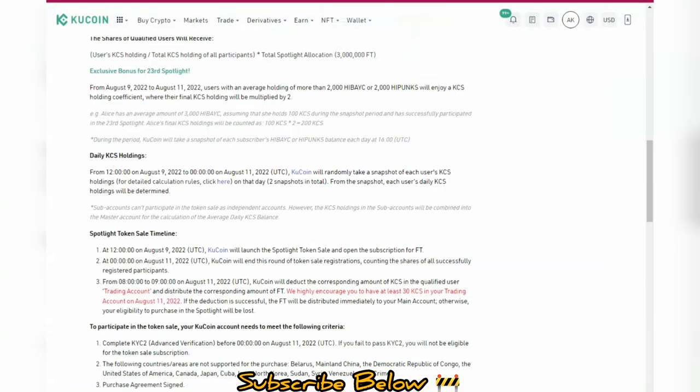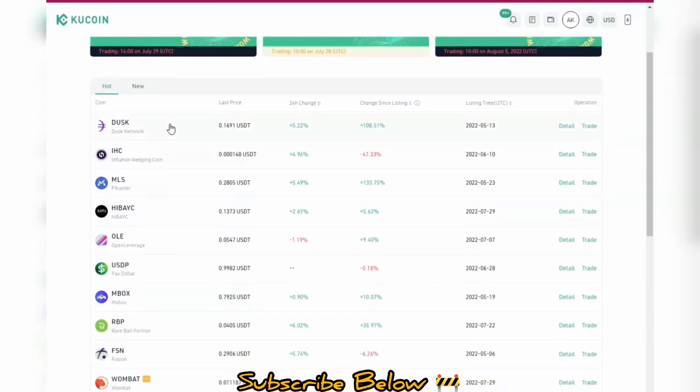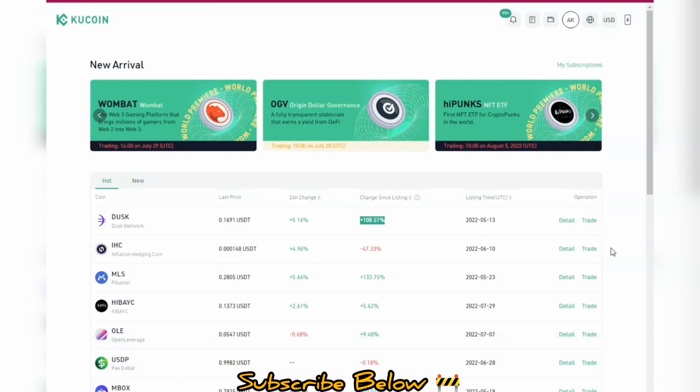All you need to do is go to the KuCoin market, get access to all the tokens listed so far, and see the latest tokens with their price changes since listing. Tokens have gotten up to 108%, 133%, and 86% profits. Peace out and see you in the next upload.